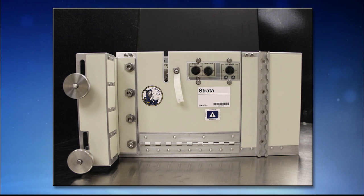Strata-1 is kind of the outgrowth of a long series of experiments. There's a community of scientists interested in the behavior of regolith — that's kind of like the soil on airless bodies. They're interested in the behavior and properties and characteristics of regolith on bodies like the moon, Mercury, comets, and asteroids. These scientists have been studying the behavior and properties of regolith since the Apollo days.